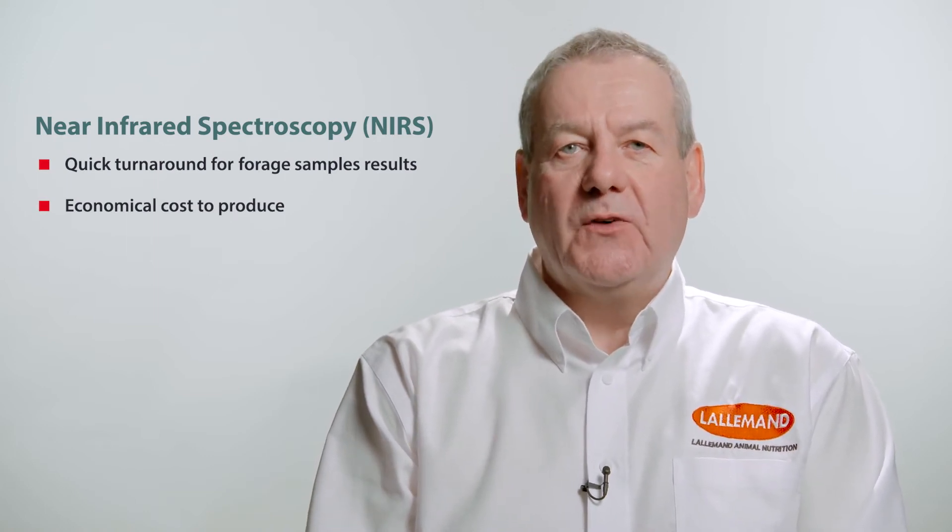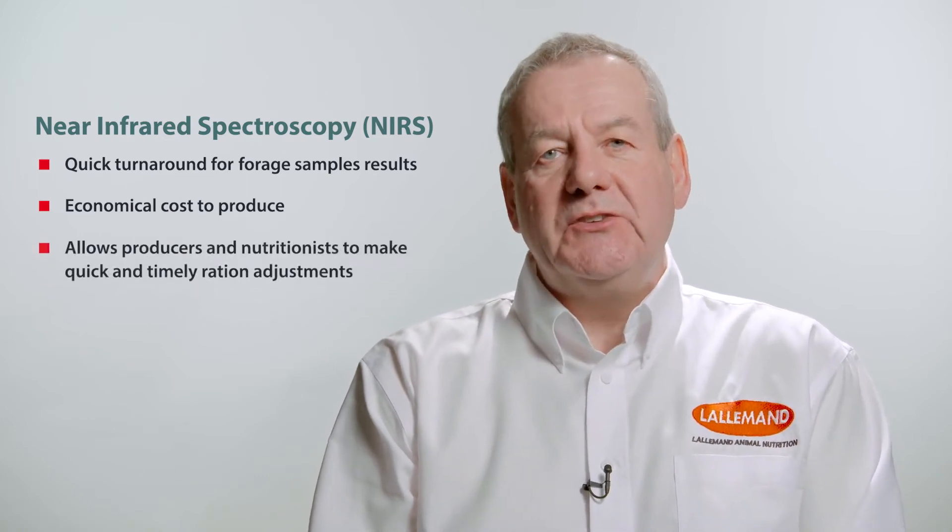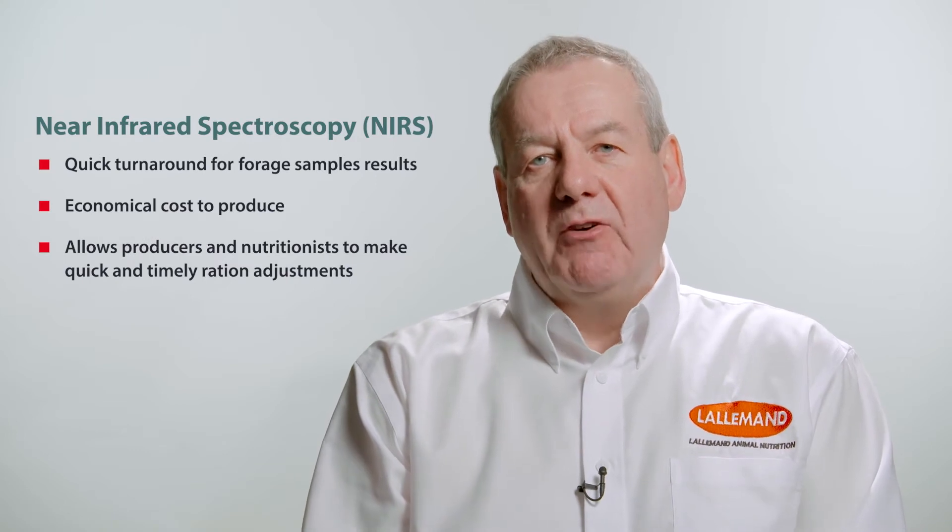This is important because farms will want to analyse their forages on a regular basis and make the necessary tweaks in ration formulation over a period of time. So what we look at here is neutral detergent fibre — the speed, the amount, the ballast.